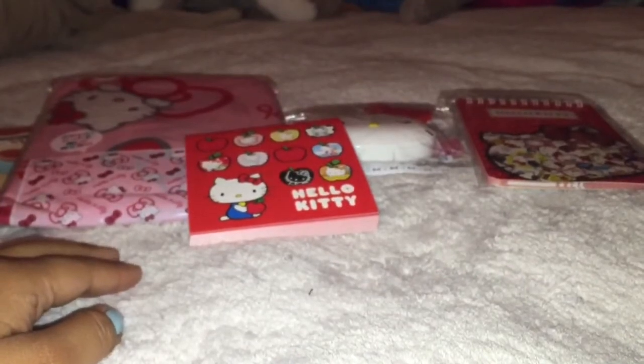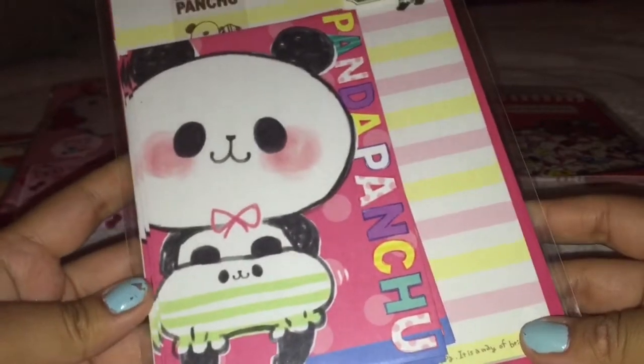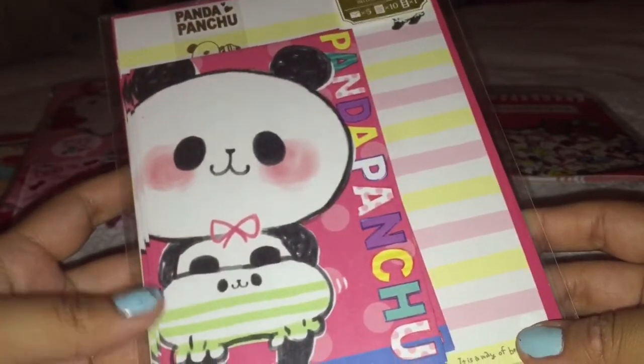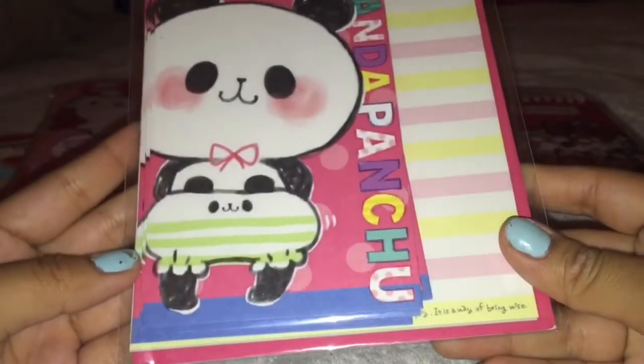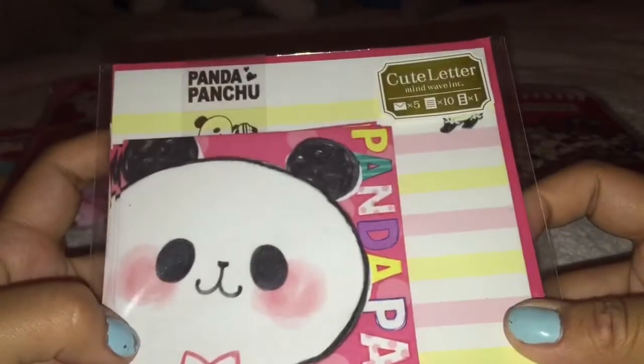And then we traded for this Panda Pan Chew letter set. It's really adorable. I really love this. I think it's like pants or something. I don't know. Super cute. I love this one on top.